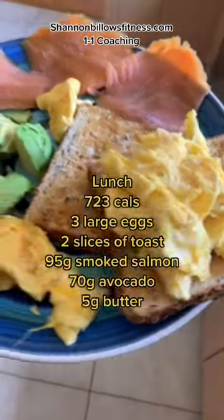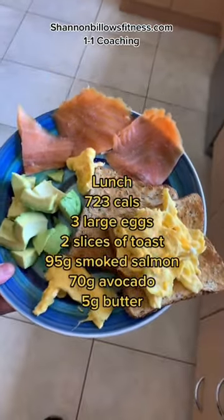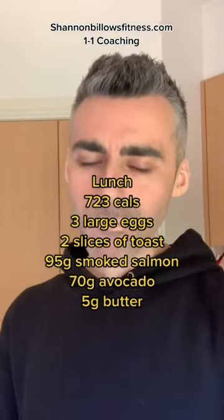For lunch, we've got 723 calories. There are three large eggs, two slices of toast, 95 grams of smoked salmon, 70 grams of avocado, and the butter is just to help the eggs not stick to the pan.